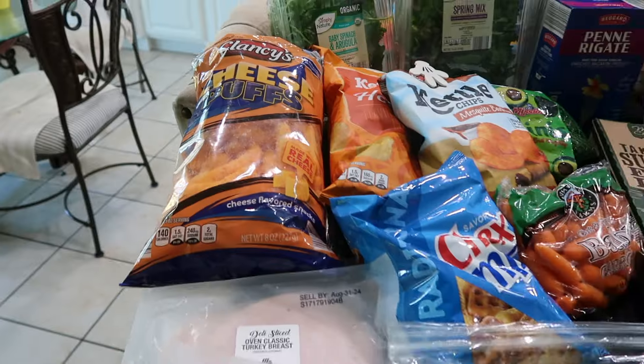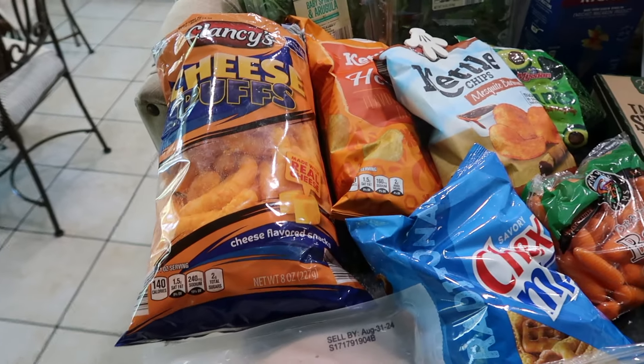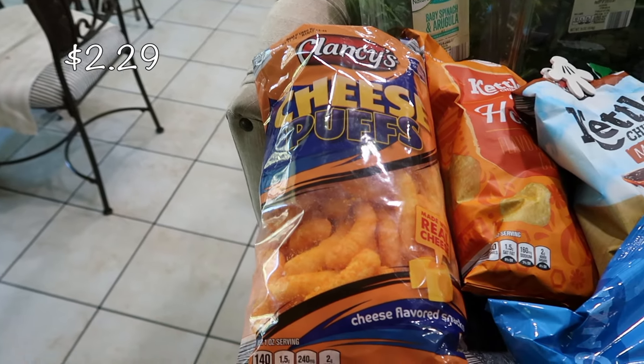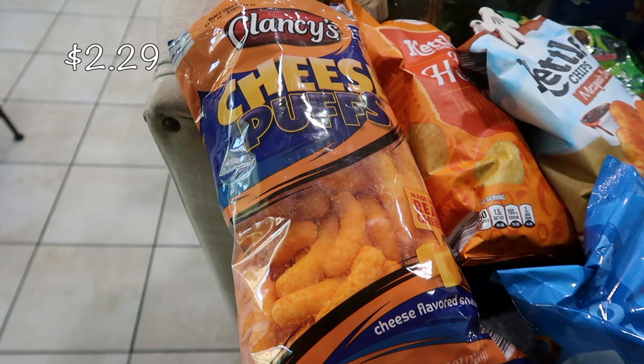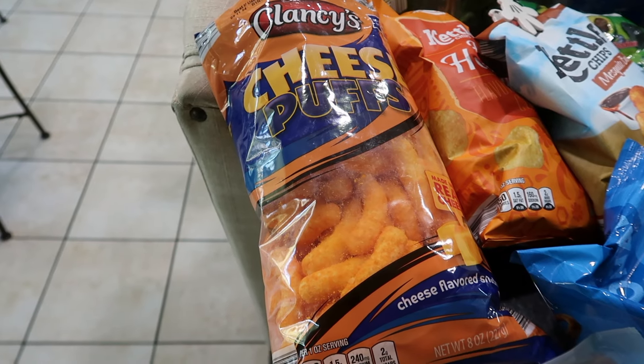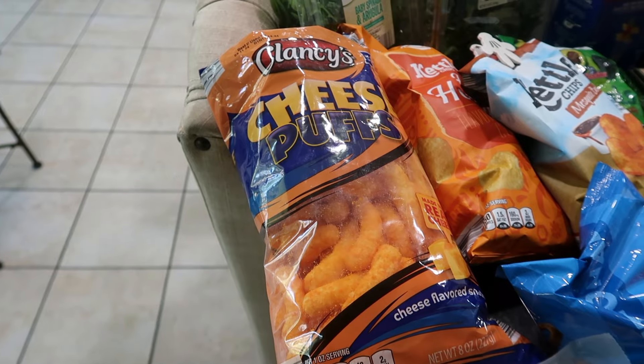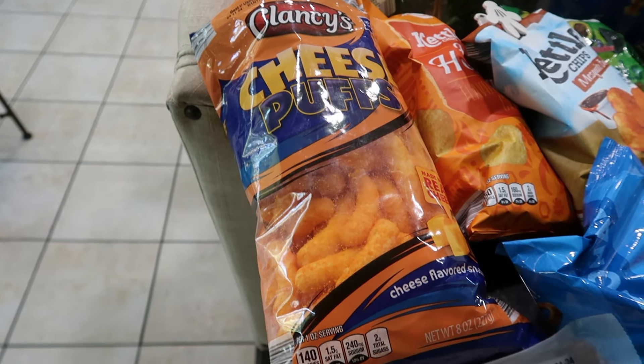Moving on, I have some crunchy items for my kids' lunch boxes. I got some cheese puffs — I normally never get these types of chips; I can't even remember the last time I got cheeto puffs to be honest. But my younger son has been requesting these for a long time.